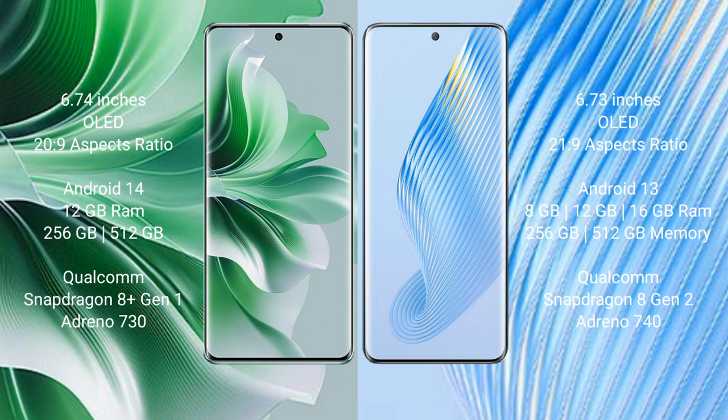OPPO Reno 11 Pro runs on Android 14. Honor Magic 5 runs on Android 13. OPPO Reno 11 Pro comes with 12GB RAM and 256GB or 512GB internal storage, Qualcomm Snapdragon 8 Gen 1 processor, and GPU Adreno 730. Honor Magic 5 comes with 8GB, 12GB, or 16GB RAM and 256GB, 512GB, or 1TB internal storage, Qualcomm Snapdragon 8 Gen 2 processor.